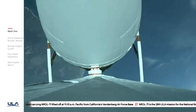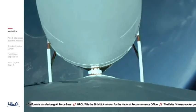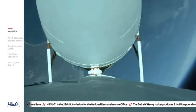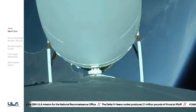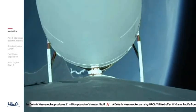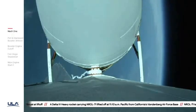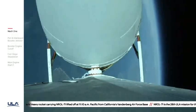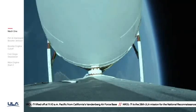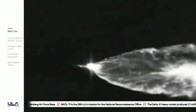Vehicle has now gone to closed loop guidance. Vehicle body rates look good. Now two minutes thirty seconds in. Just over three minutes now remaining in the boost phase of flight. Engine operating parameters continue to look good. Now passing two minutes forty-two seconds in. The Delta IV rocket now weighs just one half of what it did at launch, burning propellant at a rate of almost five thousand pounds per second.